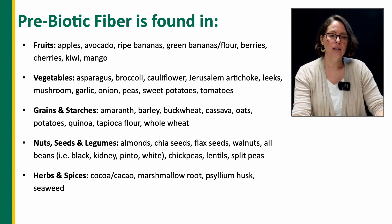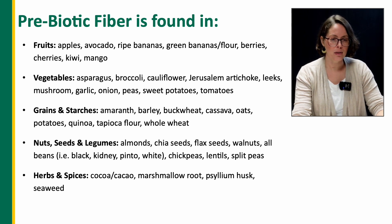Veggies include asparagus, broccoli, cauliflower, Jerusalem artichoke, leeks, mushroom, garlic, onion, peas, sweet potato, and tomatoes. Grains and starches include amaranth, barley, buckwheat, cassava, oats, potatoes, quinoa, tapioca flour, and whole wheat.